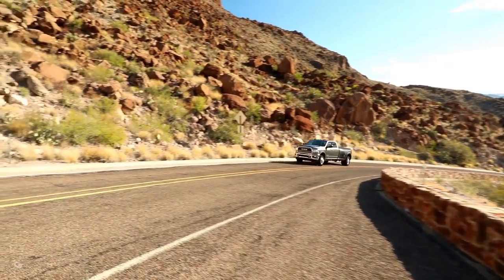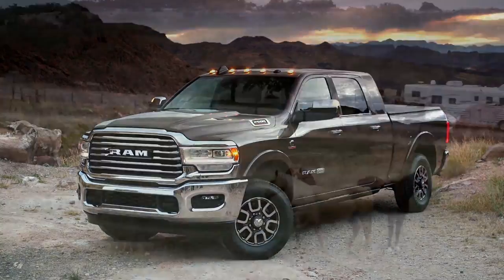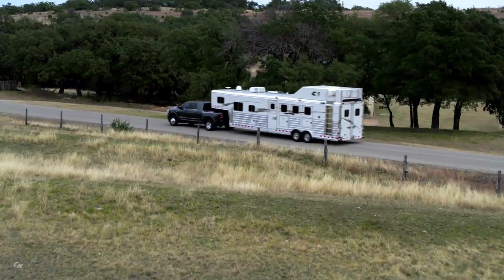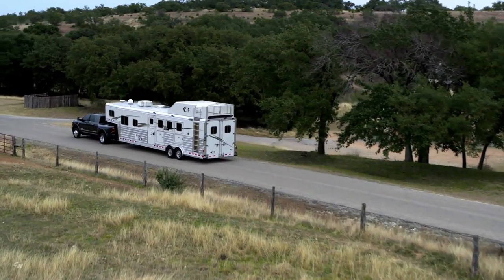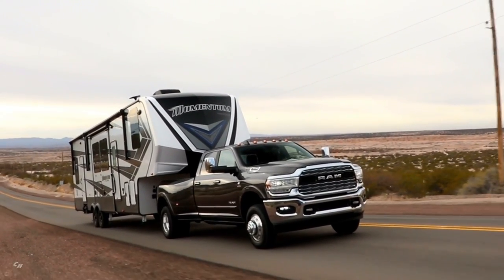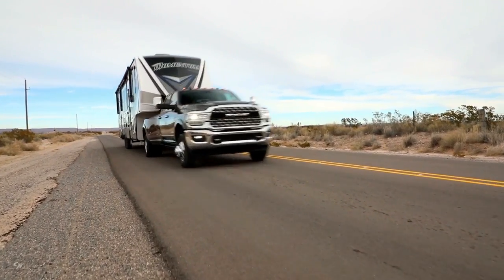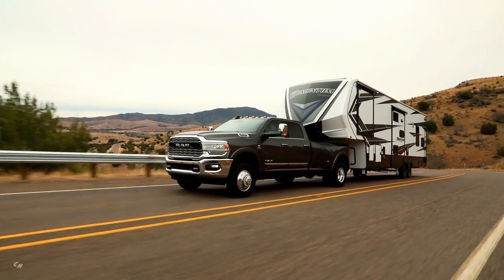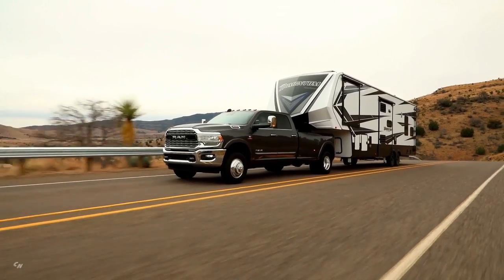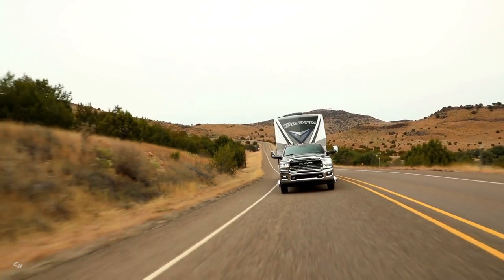People don't buy heavy-duty trucks for their good looks — these are vehicles that need to work for a living, and that's where we've really raised the bar across the board. One of the most notable things is the upgraded 6.7-liter Cummins engine putting out an absolutely astounding 1,000 pound-feet of torque, breaking the sound barrier as the first heavy-duty truck in the marketplace to reach that mark. Heavy-duty trucks are all about power, capability, towing, and payload, and this new heavy duty will have all of those claims nailed.